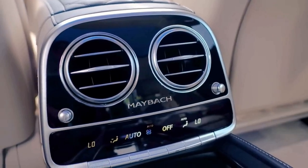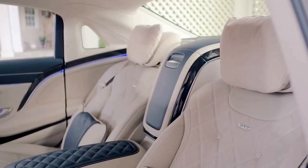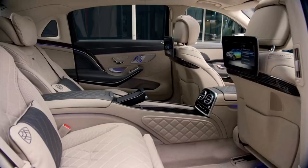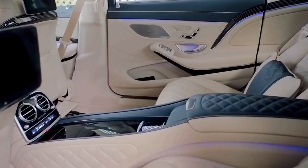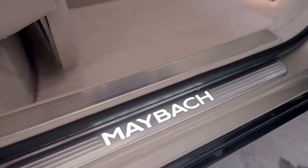The Mercedes-Maybach S650 offers a wide range of interior cabin standard features, including executive rear seats with a 43-degree recline and power calf rest, a folding front passenger seat, heated and ventilated seating with massage features, and high-pile floor mats.